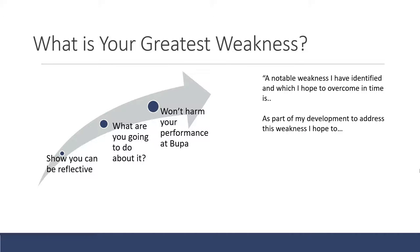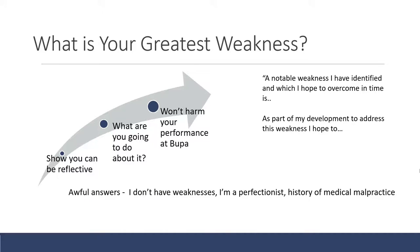Here's a template: say 'a notable weakness I have identified and which I hope to overcome in time is...' then state your weakness. Once you've told them the weakness, don't dwell on it or explain why it's a big problem. Then say 'as part of my development to address this weakness, I hope to...' and list two or three things you could do — training, a course, or longer-term development in the role. Bad ideas: saying you have no weaknesses, saying you're a perfectionist, or for a medical role, mentioning any history of malpractice.